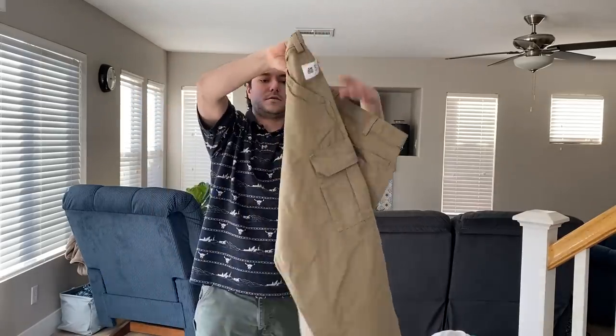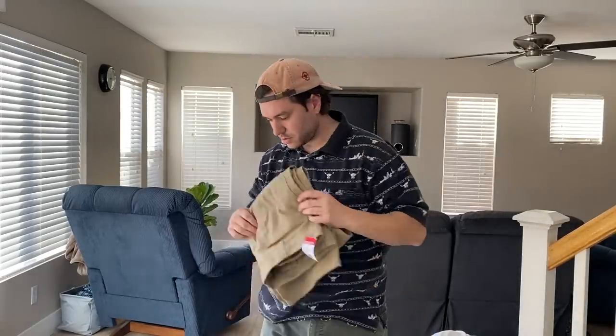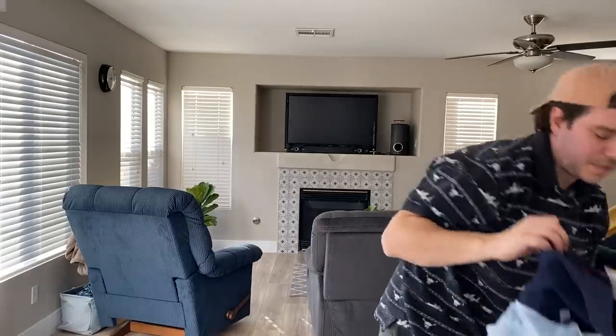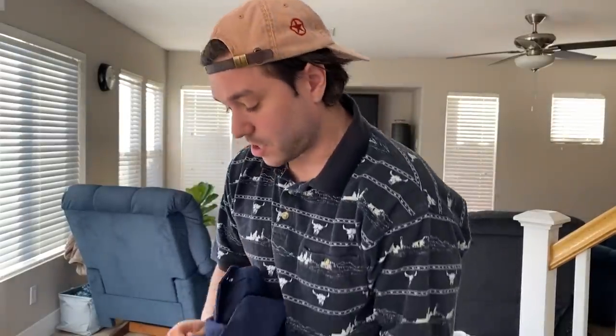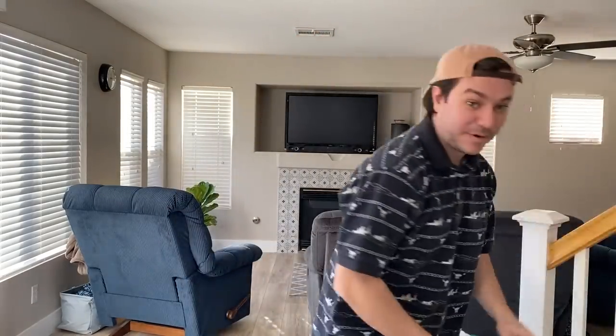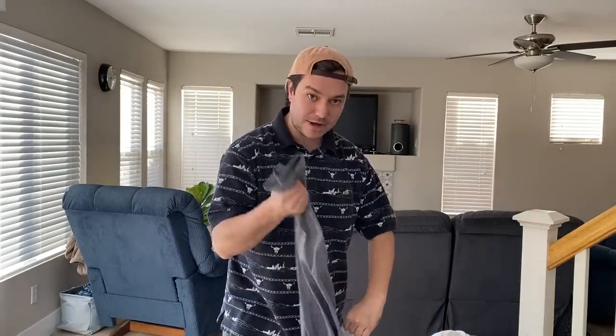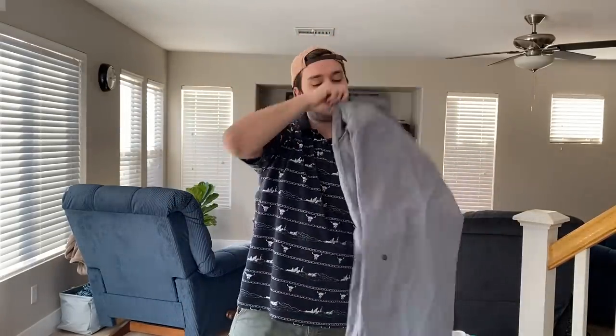These are Carhartt FR pants, NWT tags — I paid $25 each for two pairs. I've been doing a little online arbitrage lately and that's about what I'd pay online for similar things to resell. Speaking of that — I'm wearing this shirt I bought from a viewer on eBay for $20. They recognized me and said 'Oh, Yambo, I watch your videos' and sent it out very quickly. They didn't give me a discount, but it's fine — I was just joking about that.